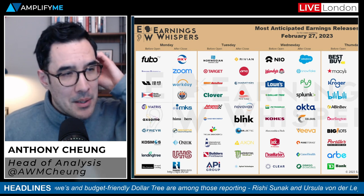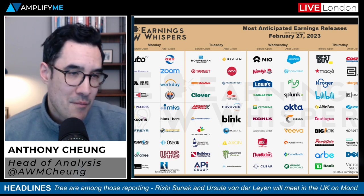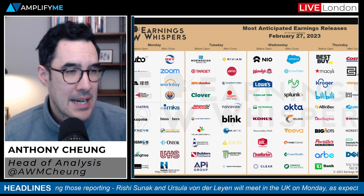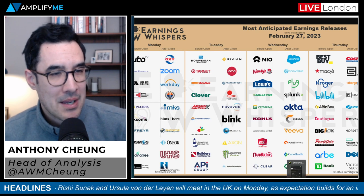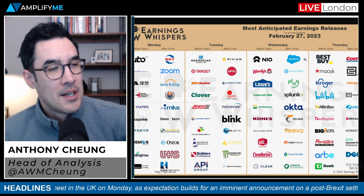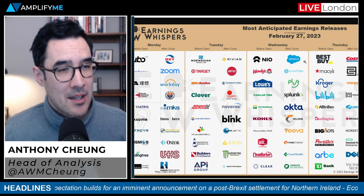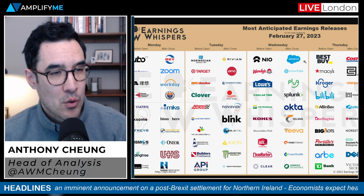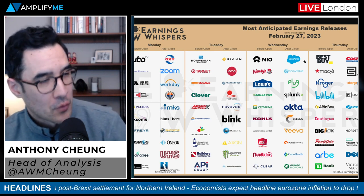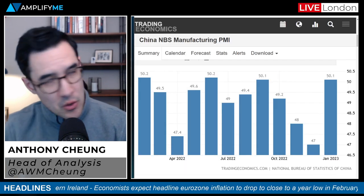Earnings season is very much coming to the tail end. Retail giants reporting this week include Costco, Target, home improvement store Lowe's, and budget-friendly Dollar Tree. We also get big oil names like Occidental Petroleum, and after-market Wednesday, tech firm Salesforce. Last week the largest retailer, Walmart, reported strong fourth-quarter earnings but issued a cautious outlook for the second half of the year when it expects sales to fall — so we'll be watching whether similar guidance emerges from this week's reporters.